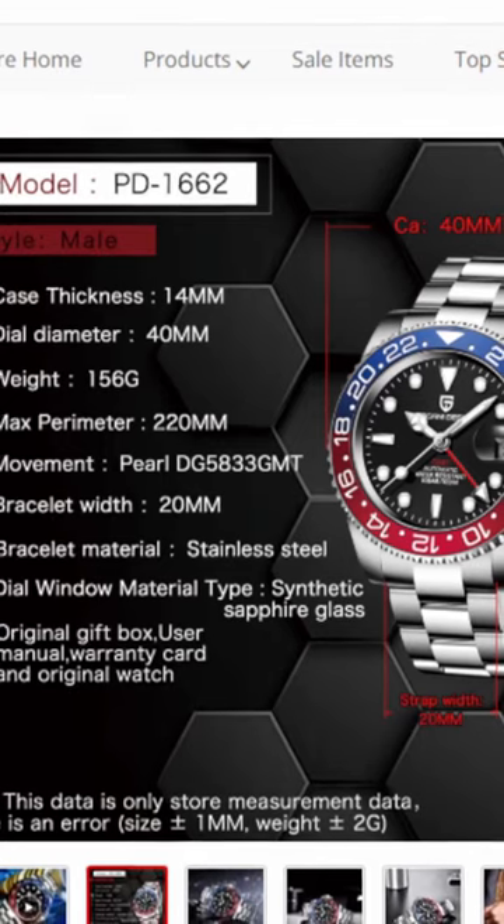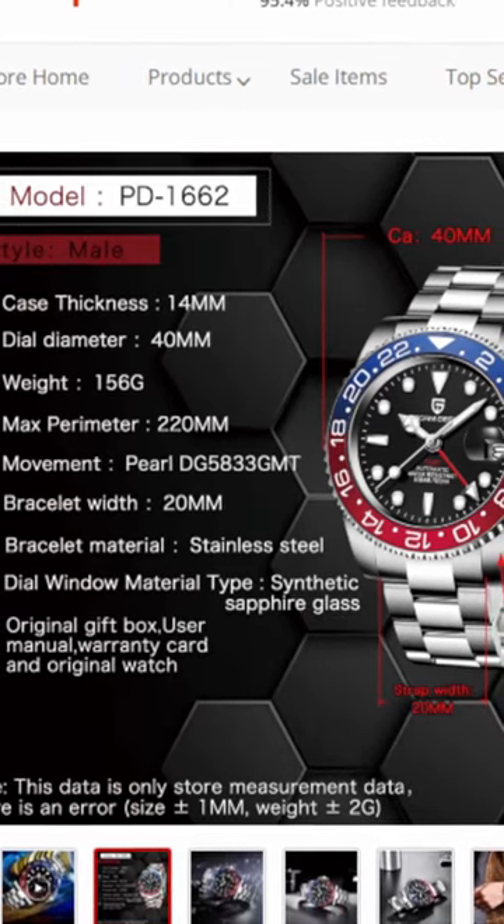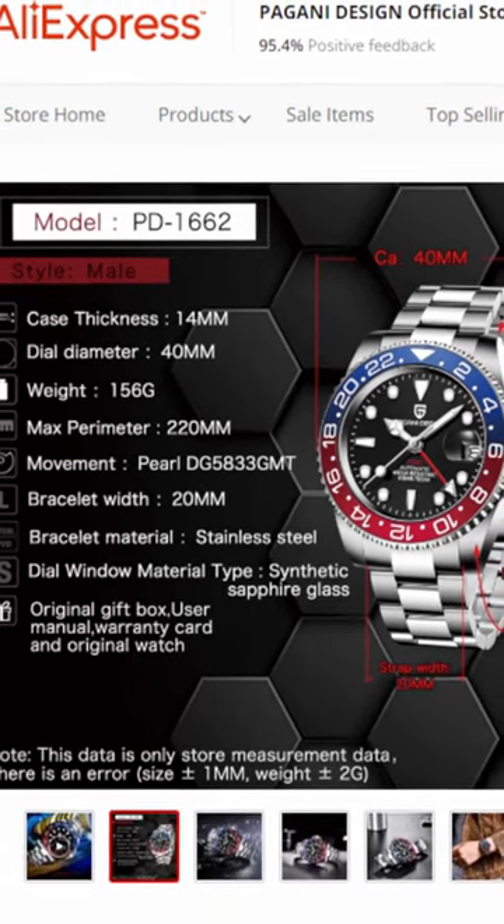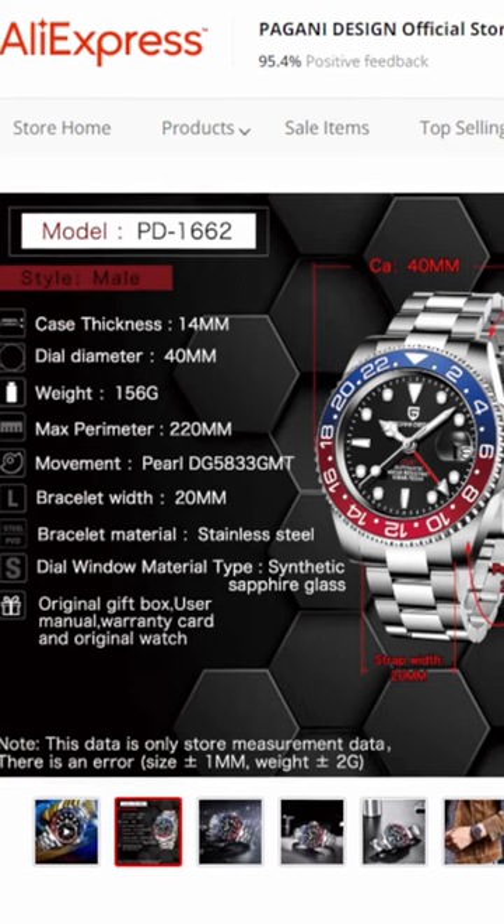Pagani Design PD1662, a nice GMT, 40mm diameter, lots of choices in colours and bracelet styles. Available at a great price.